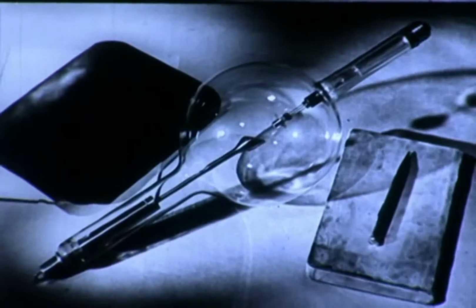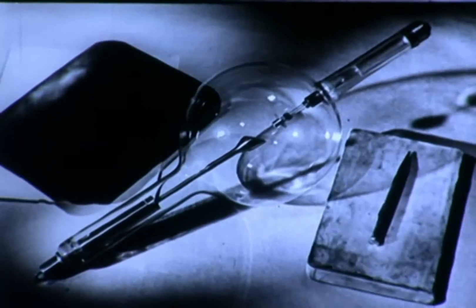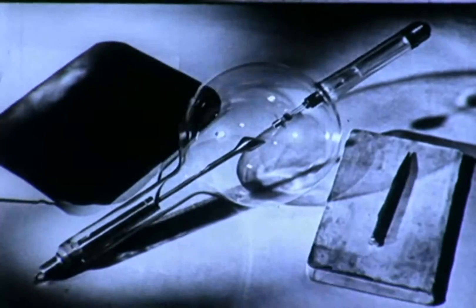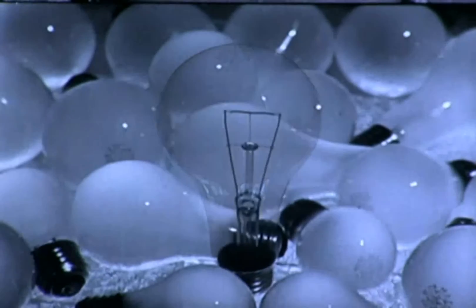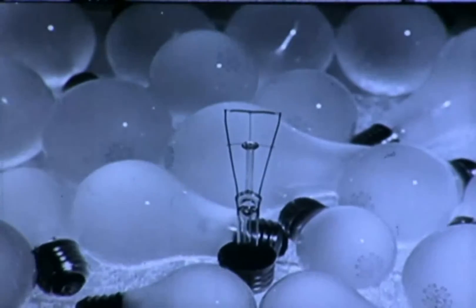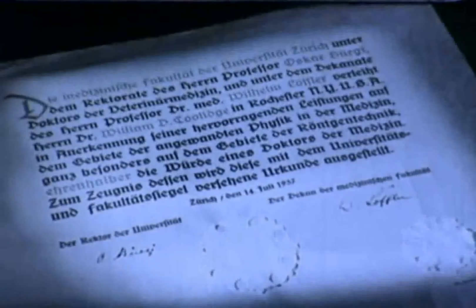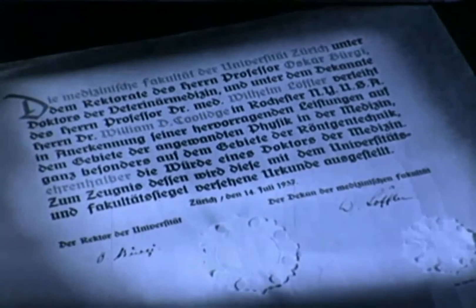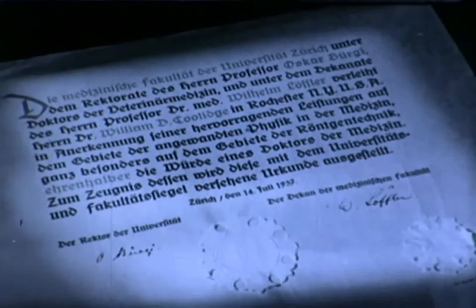In that year, the hot cathode X-ray tube was introduced by Dr. William D. Coolidge of the General Electric Research Laboratory — the man who had already developed the all-important ductile tungsten lamp filament and who now holds one of the world's few honorary degrees of doctor of medicine. In speaking of X-rays, therefore, it is a privilege to be able to present Dr. Coolidge himself.